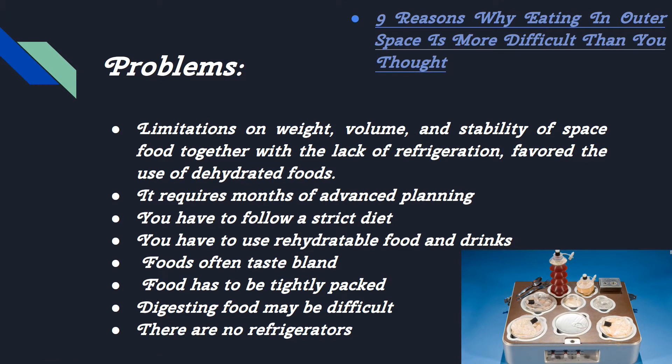Some problems are that limitations on weight, volume, and stability of space food, together with the lack of refrigeration, favor the use of dehydrated foods. It requires months of advanced planning. You have to follow a strict diet, use rehydratable foods and drinks. Foods often taste bland. Food has to be tightly packed. Digesting food may be difficult. There are no refrigerators.